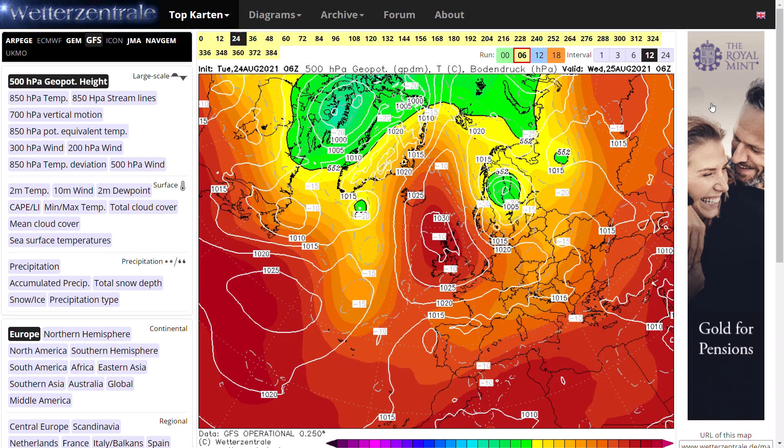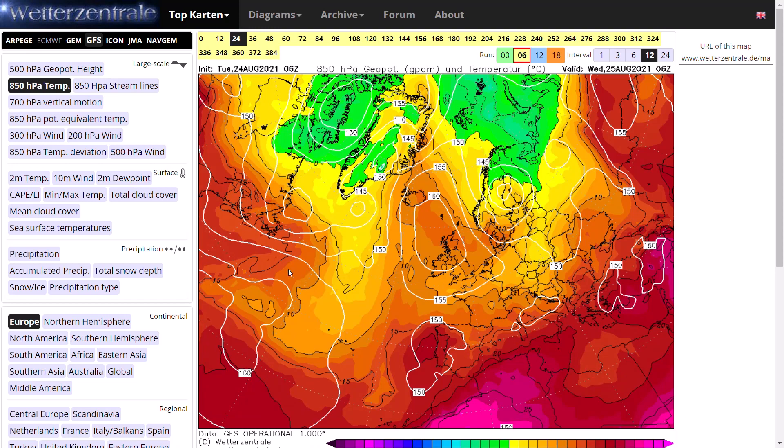And tomorrow, Wednesday, we could be seeing potentially 25 degrees in a few areas in the north and west towards the centre of the high pressure, where we do have the warmest upper air temperatures. You can see that on the 850 hPa temperature chart.